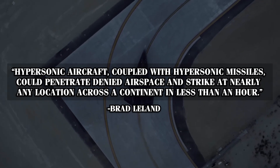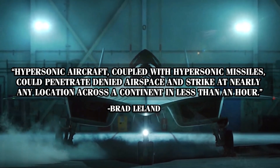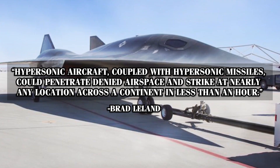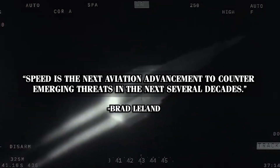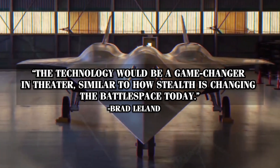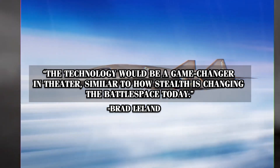In his words, hypersonic aircraft coupled with hypersonic missiles could penetrate denied airspace and strike at nearly any location across a continent in less than an hour. Speed is the next aviation advancement to counter emerging threats in the next several decades. The technology would be a game-changer in theater, similar to how stealth is changing the battlespace today. And yes, speed is everything here.